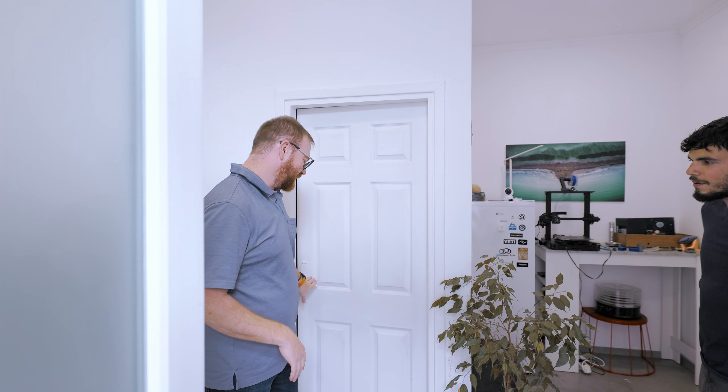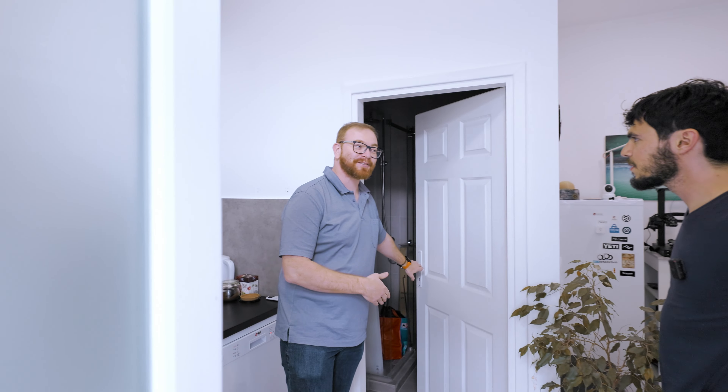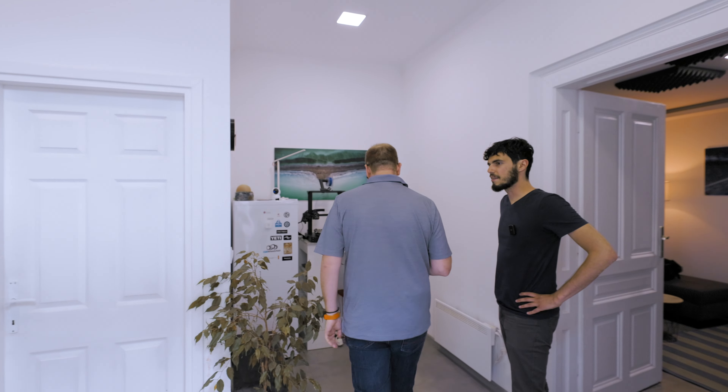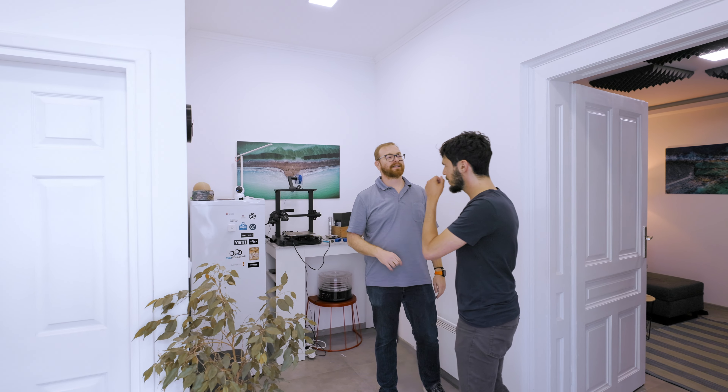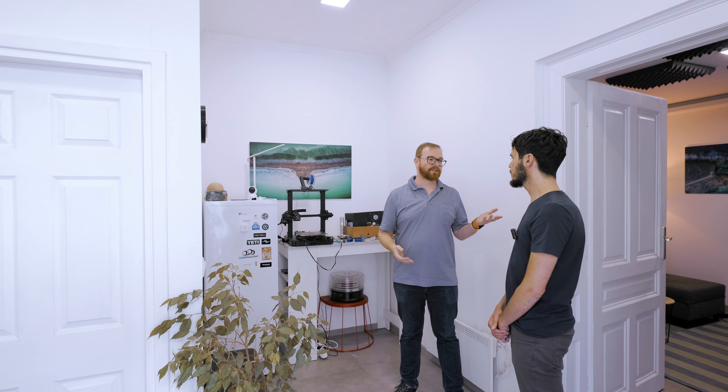All righty. David, what's up man? How you doing? Good to see you. Yeah, nice to see you too. Ready for the studio tour? Oh yeah, come on in. Sweet, let's do it.